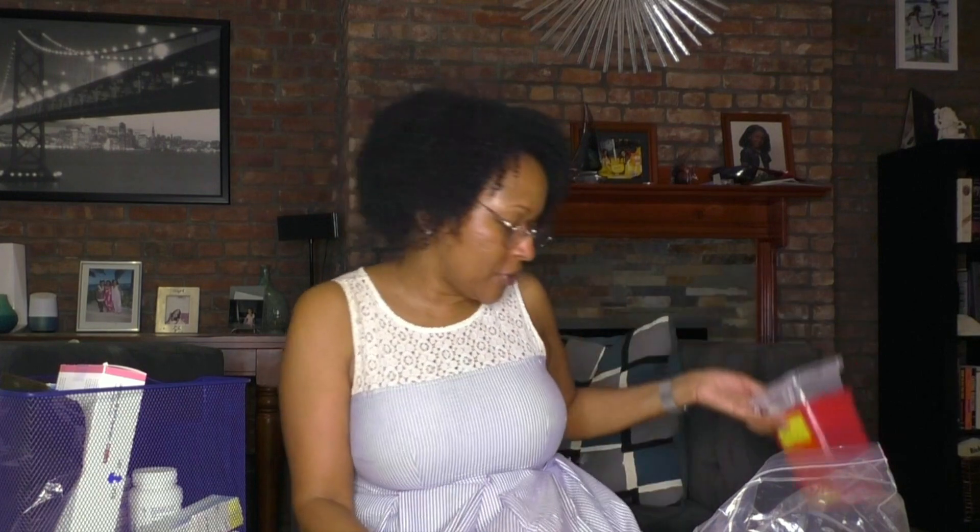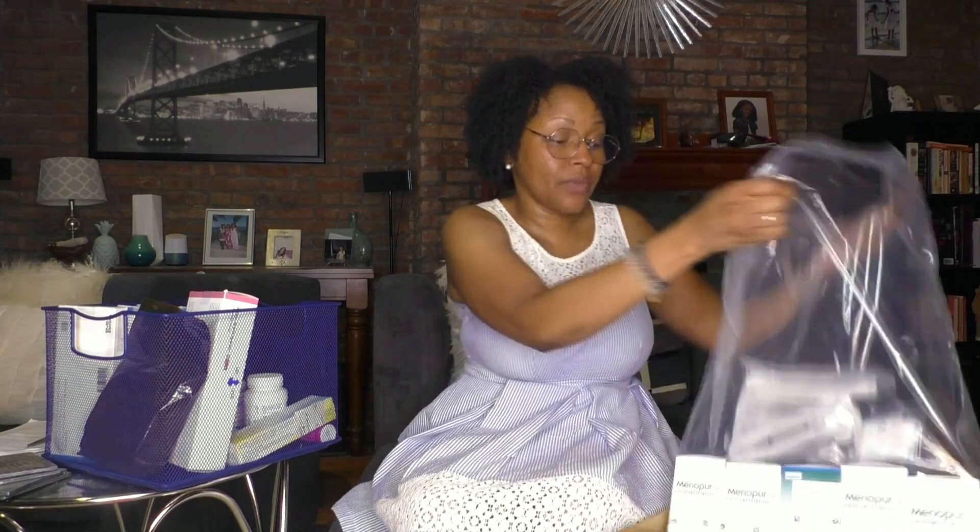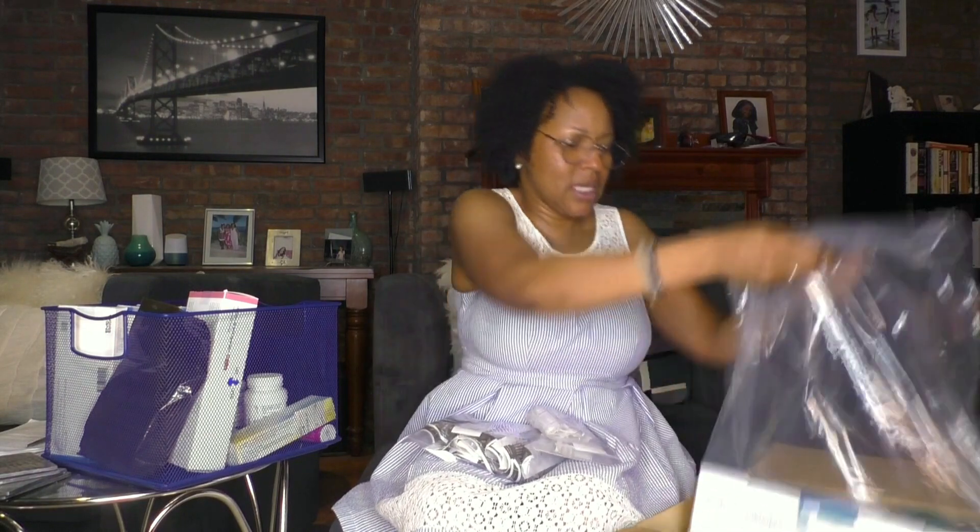Here's the sharps container. The HCG — this is for the trigger shot. You always take it as directed, about 36 hours before your egg retrieval. This helps finish the maturation of the eggs and gets them ready for release. They're gonna pull them out hopefully before ovulation. Last time I ovulated two of my eggs — if you haven't seen my retrieval video, they only got one. We thought we were gonna get three. I was happy to get one and happy to have it make it to blastocyst.